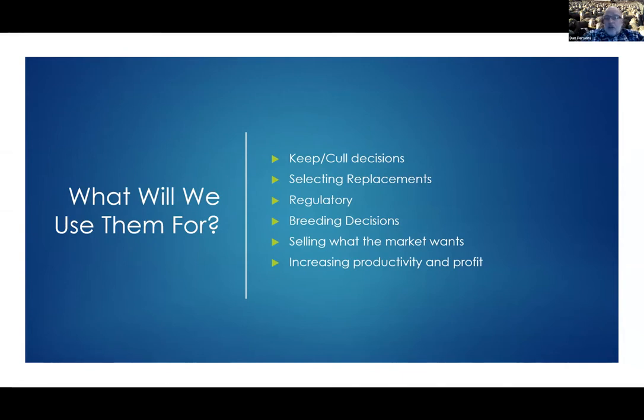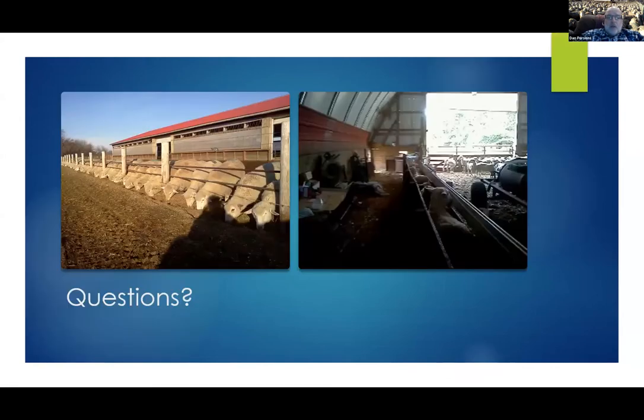The last use is increasing productivity and profit. It's not enough to just have a stack of barn cards or ewe cards — you need to seriously use them to drop off that bottom 10 to 15% that just don't make any money, and then keep the very best replacement females back for yourself. That's ultimately what's going to keep all of our doors open.